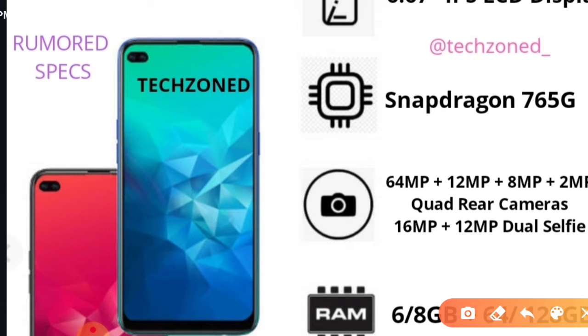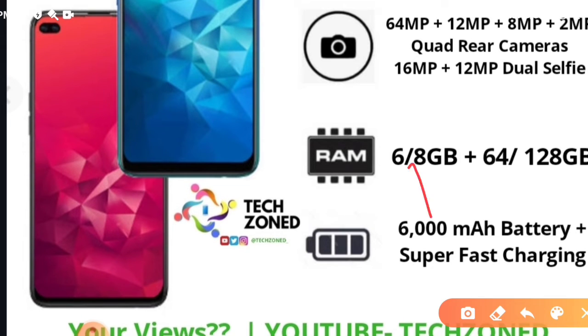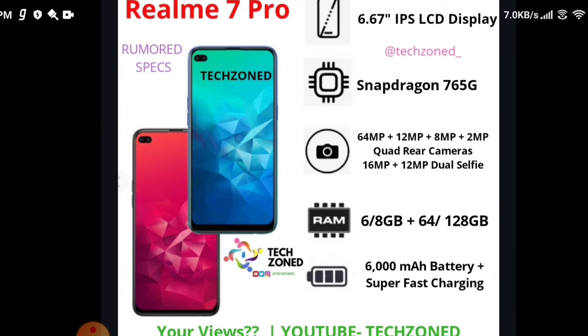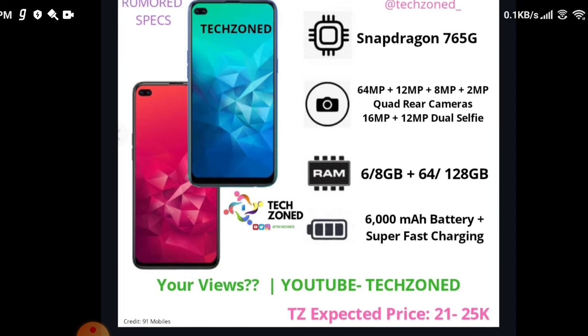The secondary camera on the Realme 6 Pro was 8MP, whereas this will have a 12MP secondary camera. For RAM, it's supposed to have a minimum of 6GB up to a maximum of 8GB, and storage up to 128GB probably. It will have a massive 6000mAh battery compared to the Realme 6 Pro's 4300mAh, and charging of 25W or 30W. The main differences are the display size, processor, front camera, battery, and charging. The expected price is around 21K to 25K.